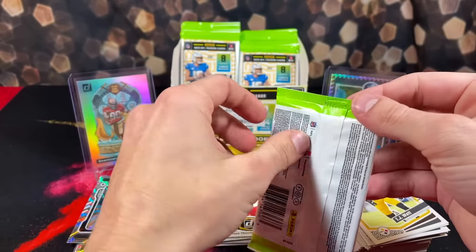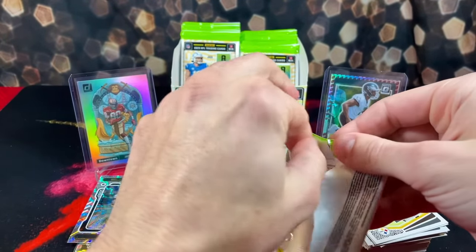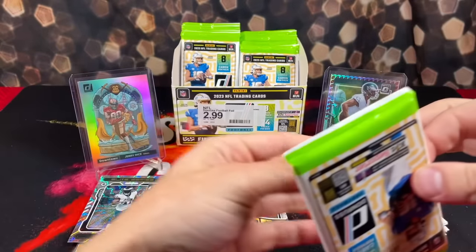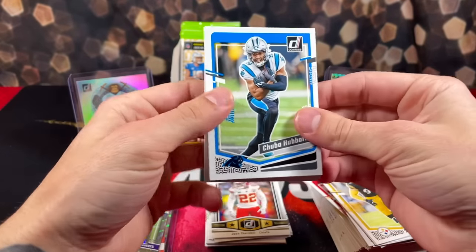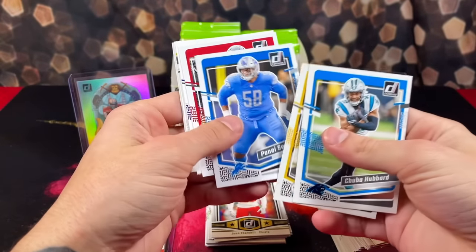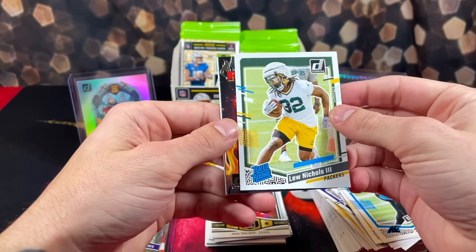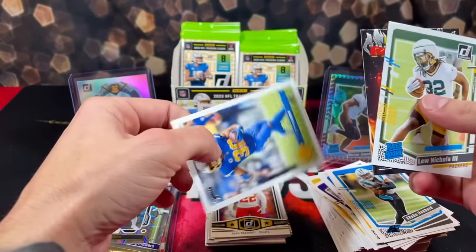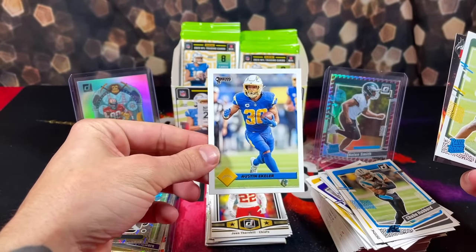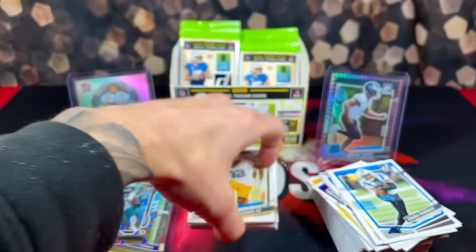I think we have like 12 packs to go. I wonder if these boxes guarantee any auto — I know it doesn't say on the box 'get one autograph per box,' but I wonder if that's kind of how they are. We got rookie Lou Nichols, Michael Mayer Red Hot Rookies, and a throwback Donruss of Austin Eckler. It's definitely sad seeing Austin Eckler age — he's been looking slower this year.